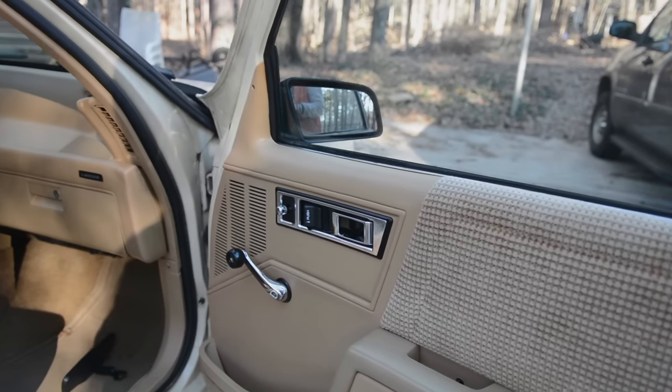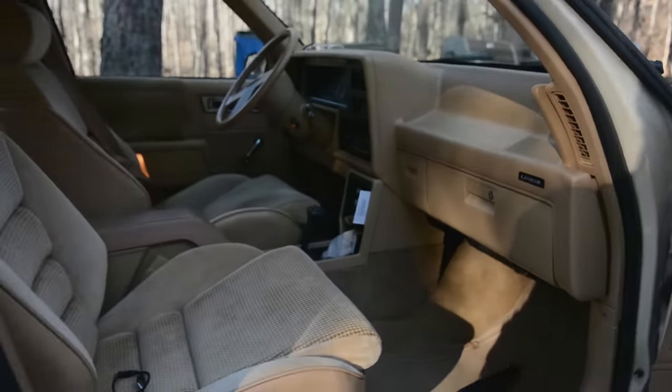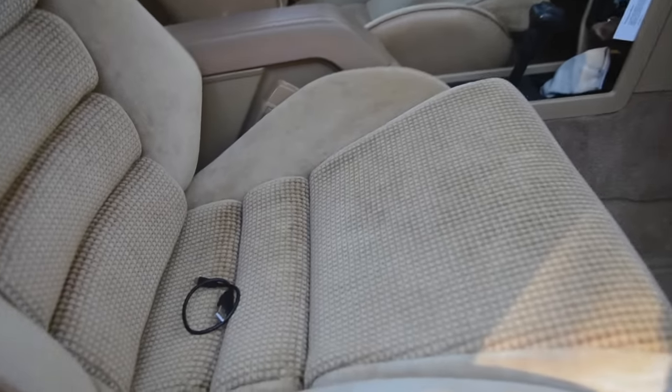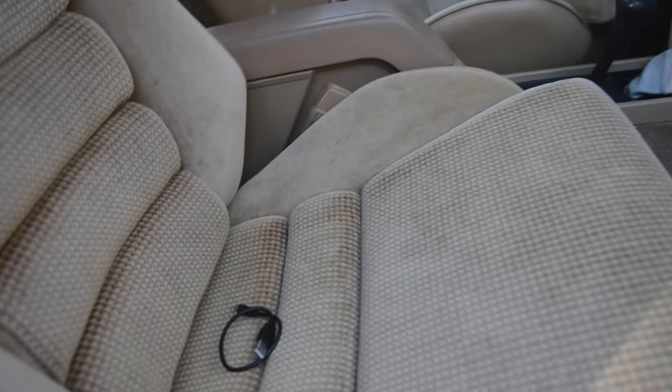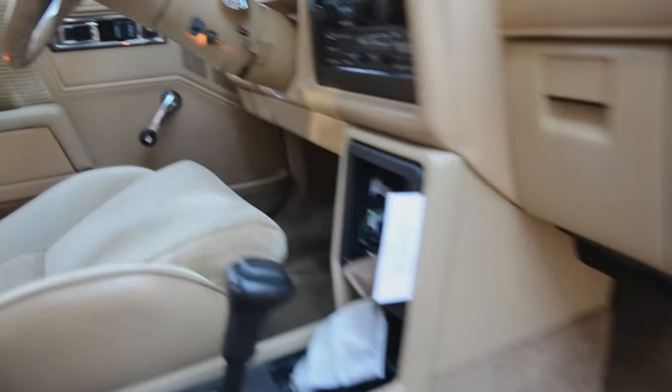I'm just going to show you everything that's in here right now as is. I'm not going to try and make it look all nice like some people do. On the seat I have a micro USB that I use for my GoPro and my Garmin GPS, which is not in here right now.